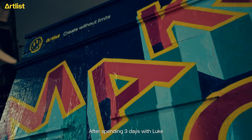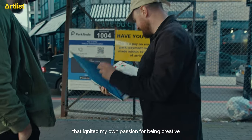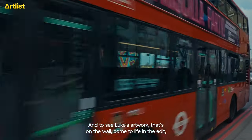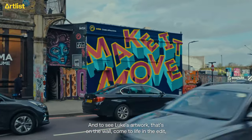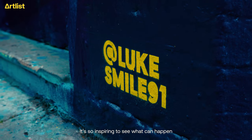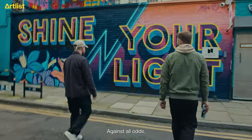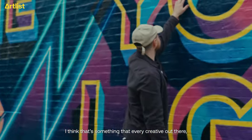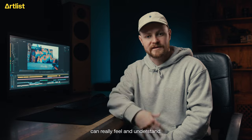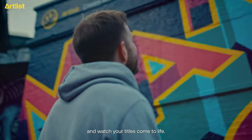After spending three days with Luke, and exploring that format of creativity that ignited my own passion for being creative and then picking up a camera and doing what I do today — to see Luke's artwork on the wall come to life in the edit, I've never been so proud to see a project like this come to life. It's so inspiring to see what can happen when someone follows and pursues their passion against all odds. So head over to Artlist to download Luke's template and watch your titles come to life.